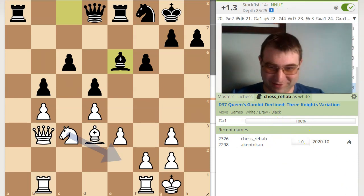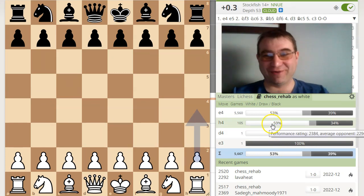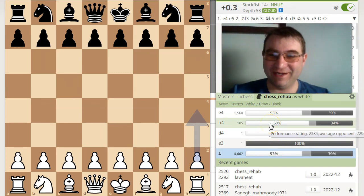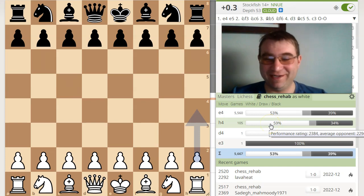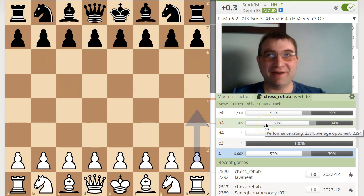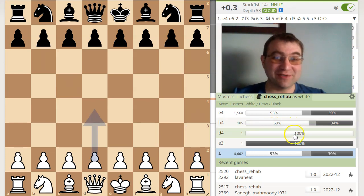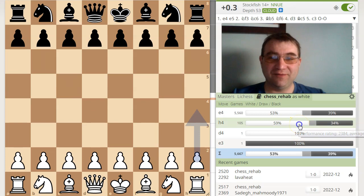I'm 19 moves in and it doesn't look like anything terrible happened. But that's only one game, so let's look at this other move. I do play H4 a lot — I've played it like 105 times in the Lichess database. I play it when I'm in a certain mood. A lot of times I do it if I suspect my opponent is using a book. I hate it when people play with the book open, so I play H4 to get them out of book. And I'm actually winning a lot with it — 59% of the time.